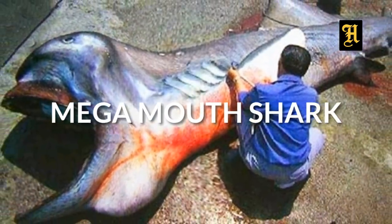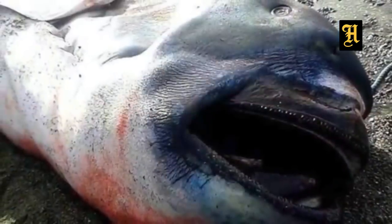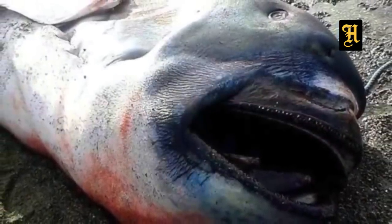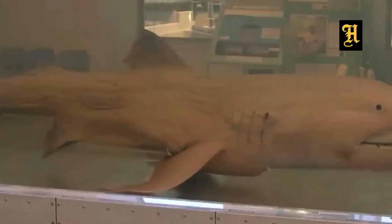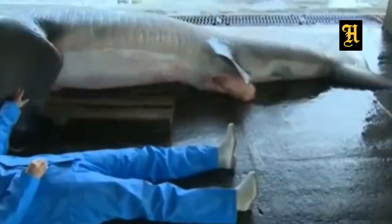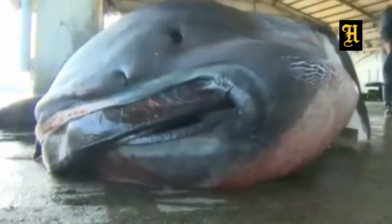Megamouth shark. This fish is not a big fish, but it is a big fish. It is the best of this fish. In this fish, the fish is different from the fish. This fish is a very rare fish in other fish. It's the same fish.